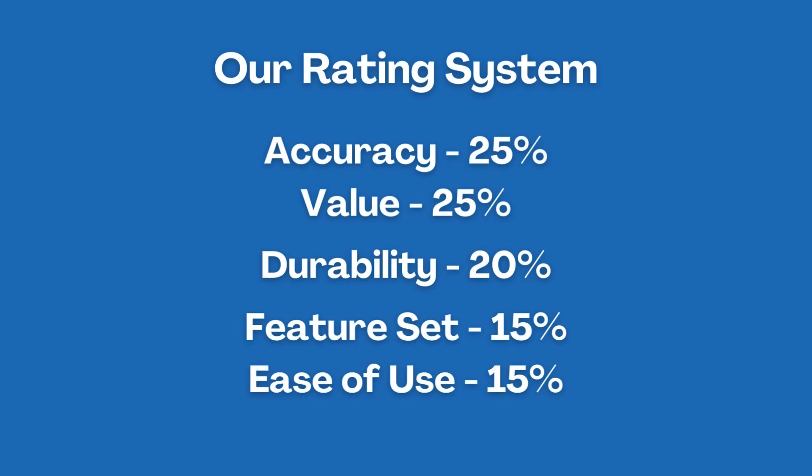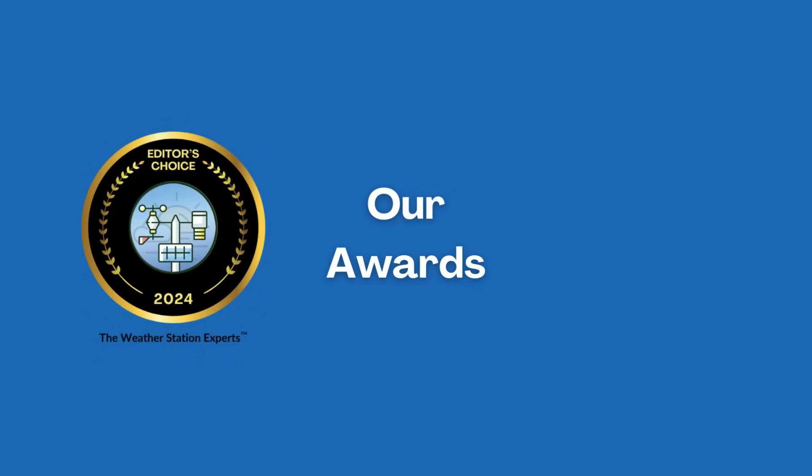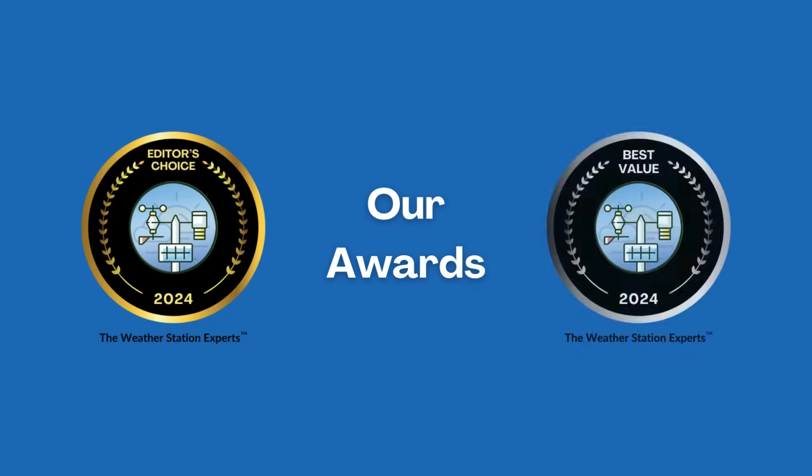Accuracy and Value count for half the score alone. We also give two awards: the Editor's Choice to the best overall, and Best Value for the station with the best mix of features and affordability.